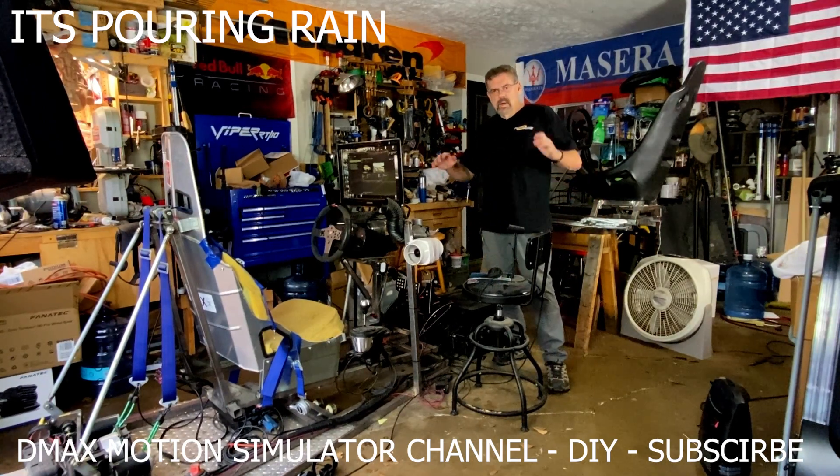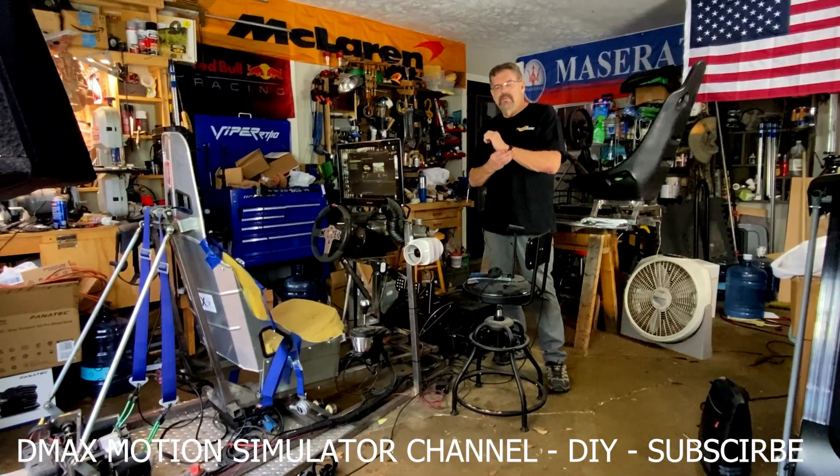Hey guys, Dave here and welcome back. This is going to be just an entirely different type of video.